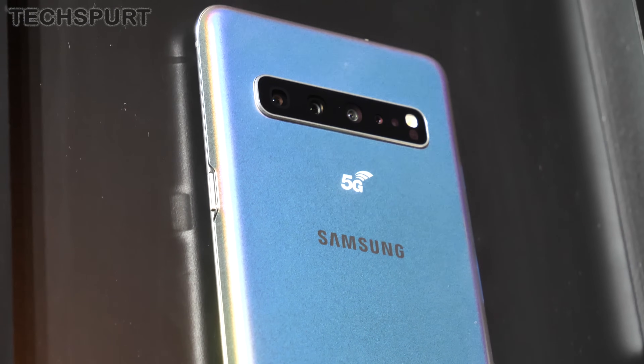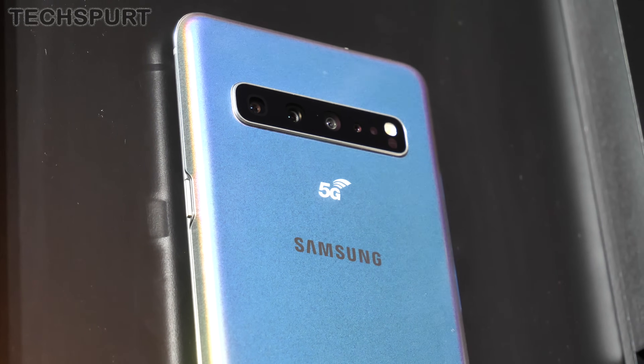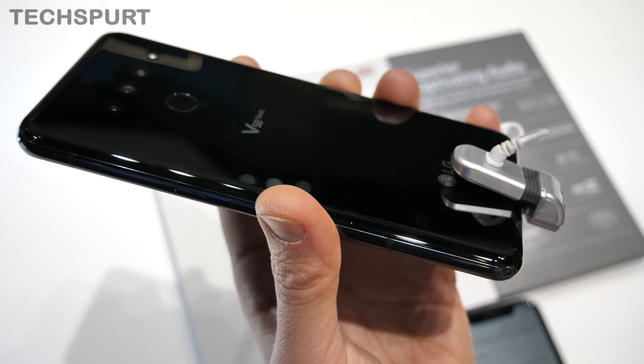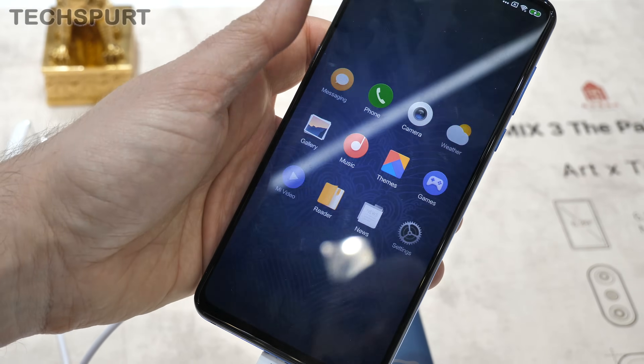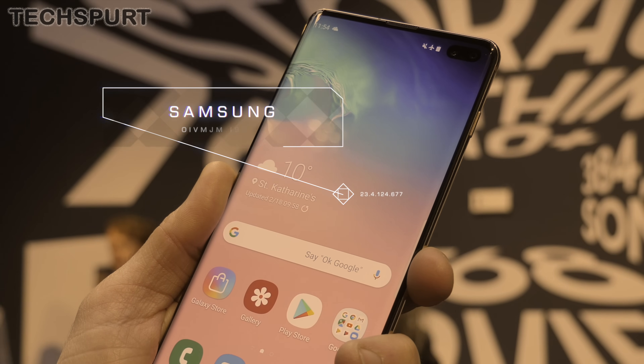But 5G phones is just what we got at MWC 2019, and here is a rundown of the first generation of 5G-ready mobiles plus a tease of what's coming later in the year. The very first 5G smartphone to be officially launched by a manufacturer was Samsung's Galaxy S10 5G,